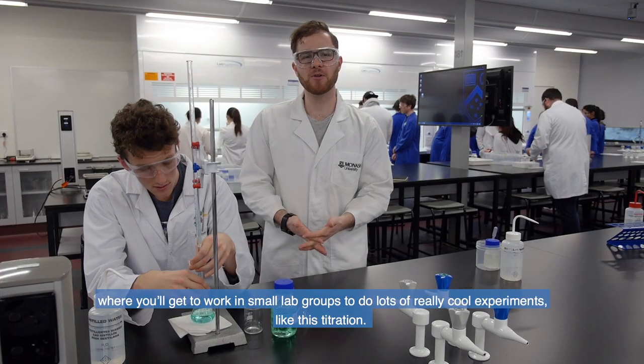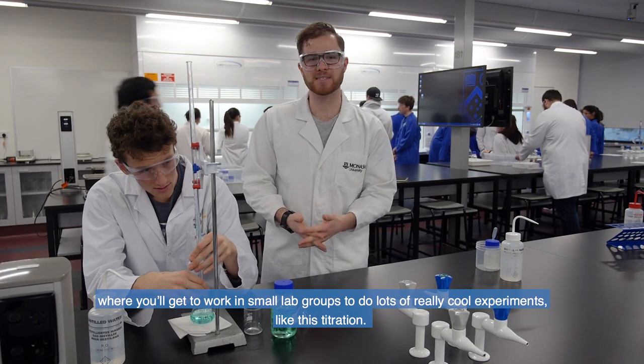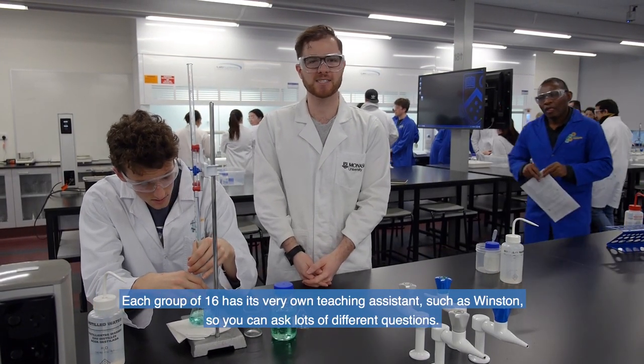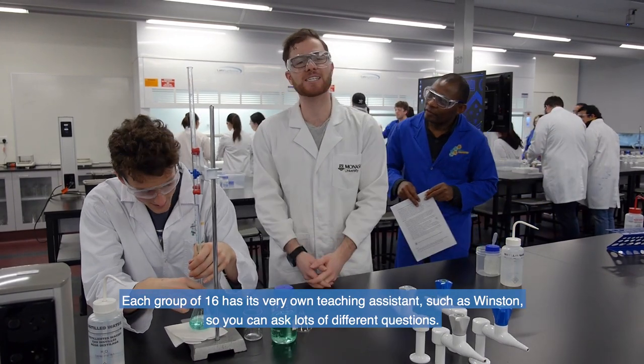We will work in small lab groups to do lots of really cool experiments like this titration. Each group of 16 has its very own teaching assistant, such as Winston, so you can ask lots of different questions.